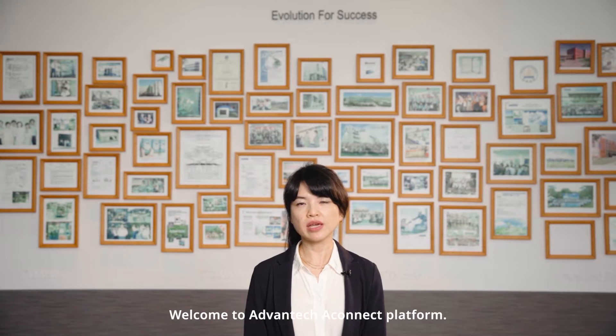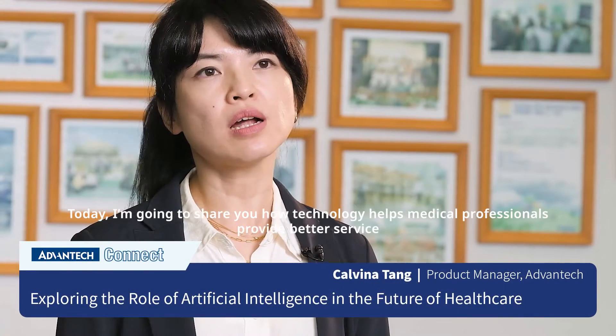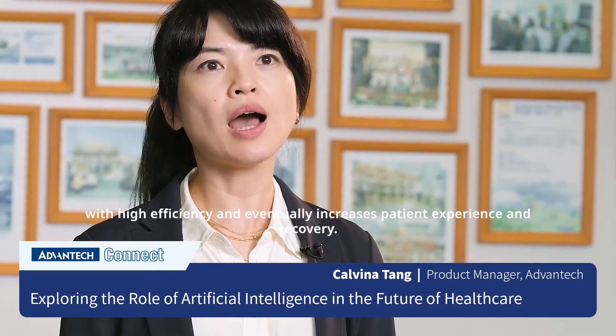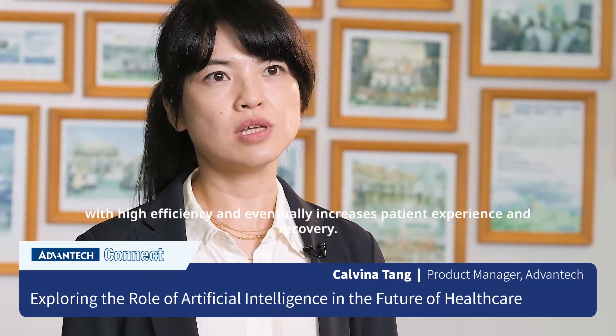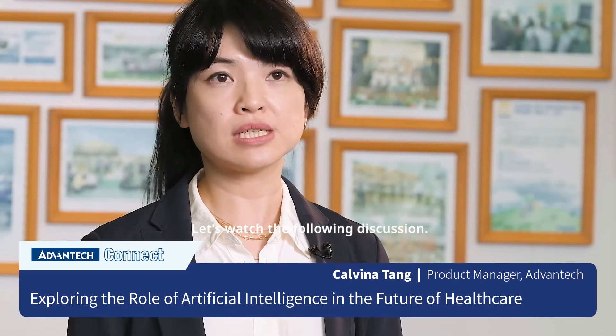Welcome to Advantech A-Connect platform. Today I'm going to share how technology helps medical professionals provide better service with high efficiency and eventually increases patient experiences and recovery. Let's watch the following discussion.